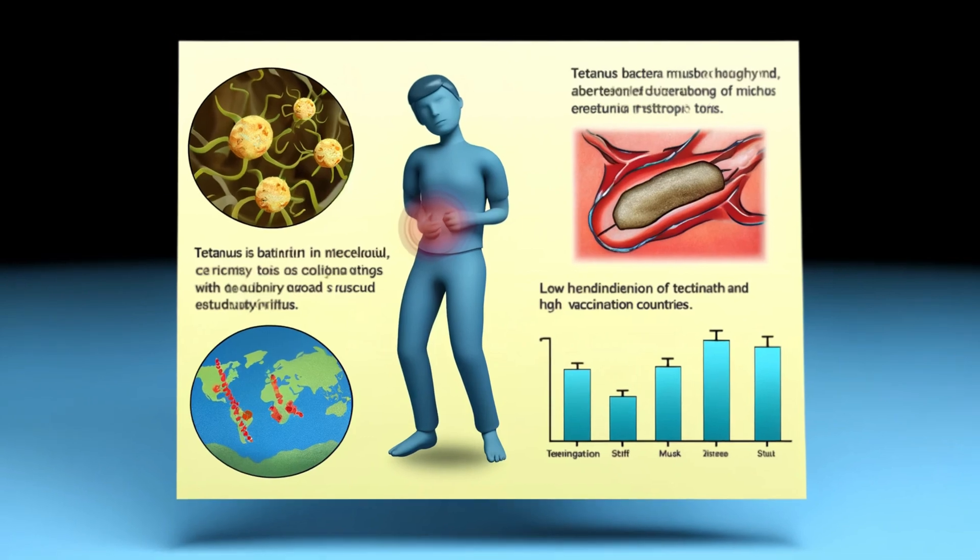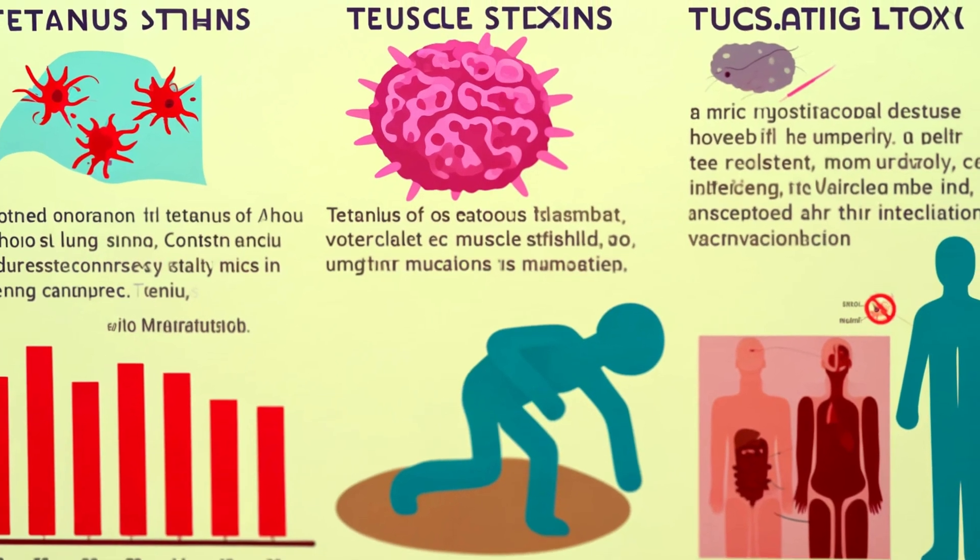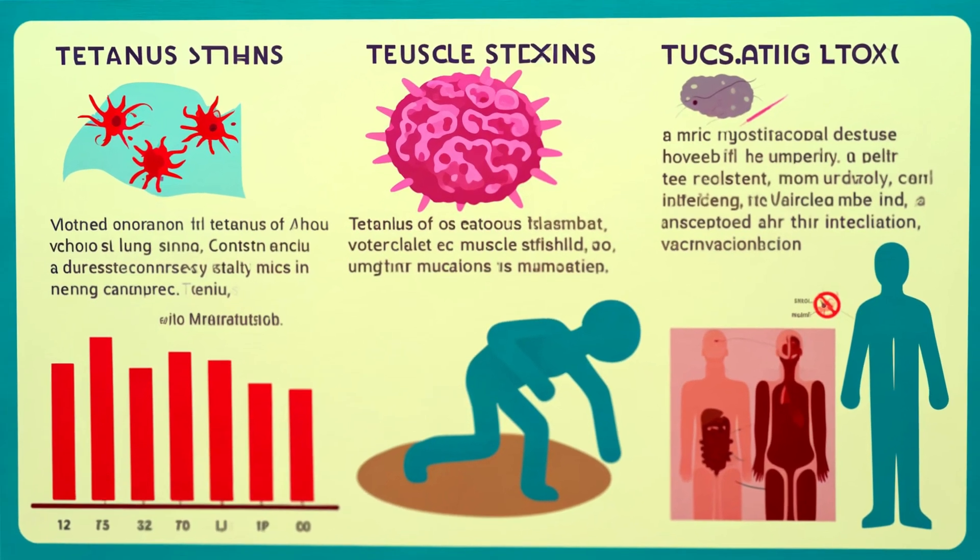Tetanus isn't just a little muscle stiffness — it's a full-blown attack on your nervous system. The tetanus bacteria produce a toxin that causes painful muscle contractions, particularly in the jaw and neck. This is where the nickname 'lockjaw' comes from. In severe cases, tetanus can make breathing almost impossible, leading to death. Thankfully, the vaccine is highly effective, but only if you get it.